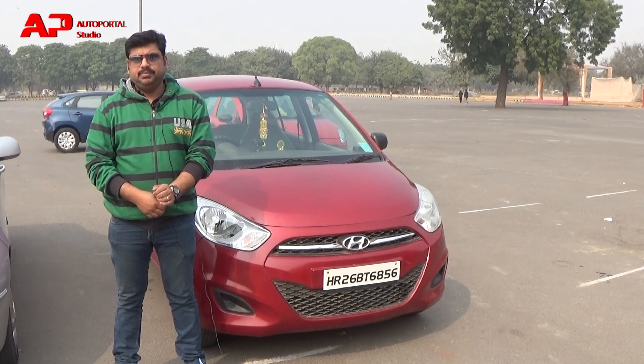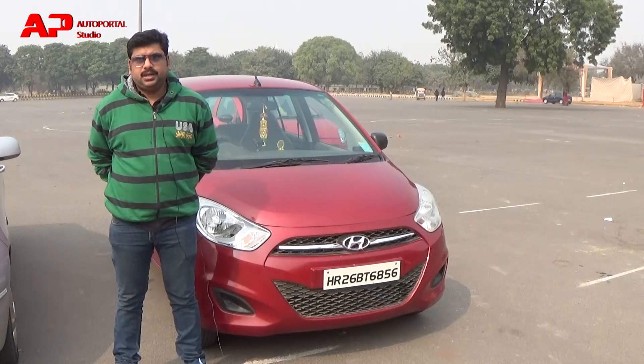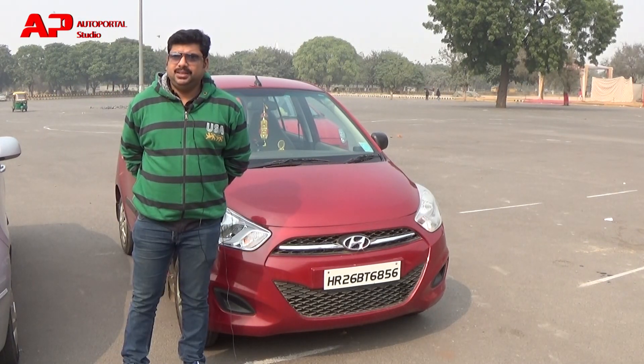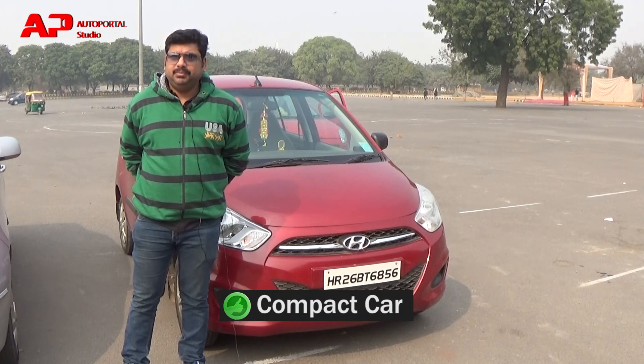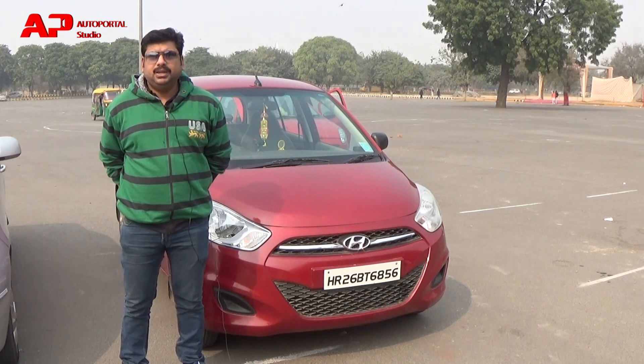I bought this one last year. This is a petrol i-Turn ERA IRDE-2. It's a good car for a small family.